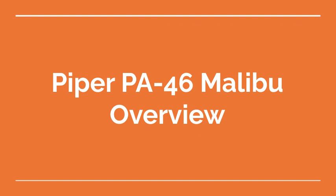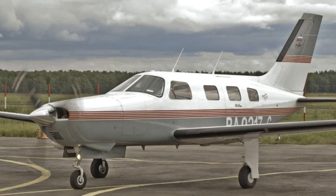Welcome to the Aviation School Channel. Piper PA-46 Malibu Overview. The Piper PA-46 Malibu is a single-engine, six-seat aircraft designed for personal and business use. It is a popular choice for owners who value its spacious cabin, impressive speed, and long-range capabilities.